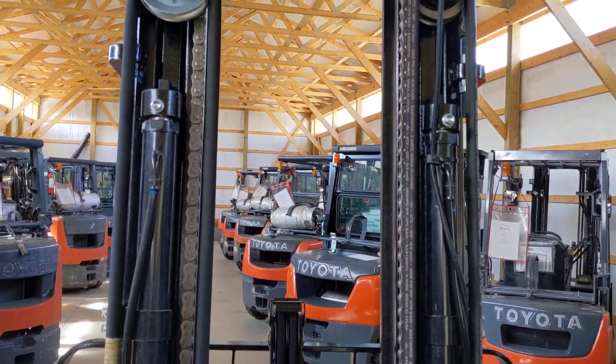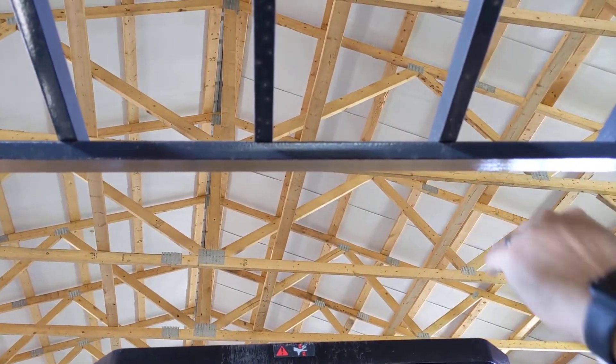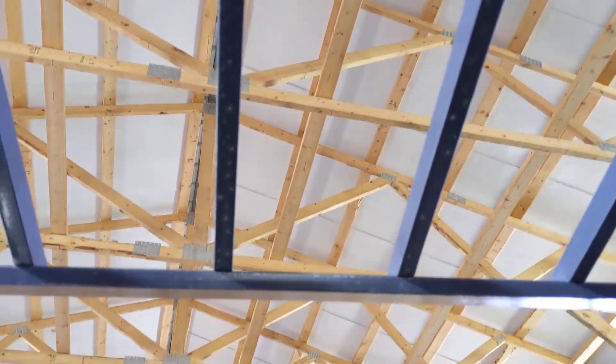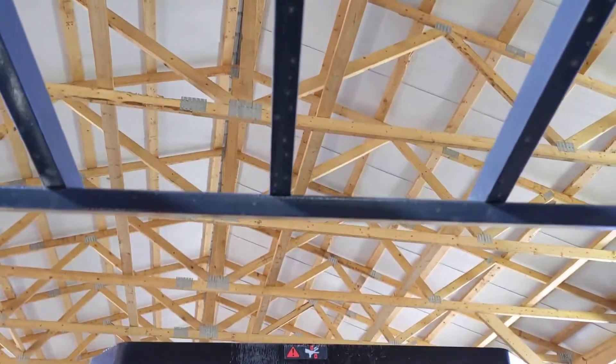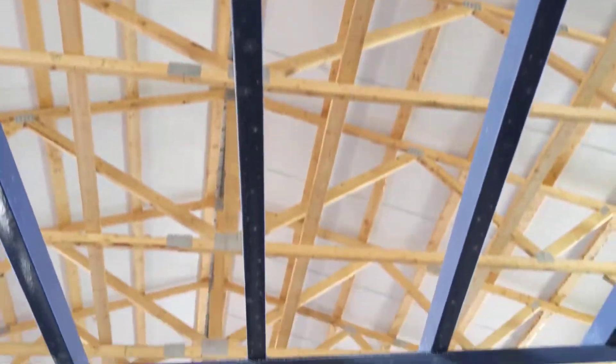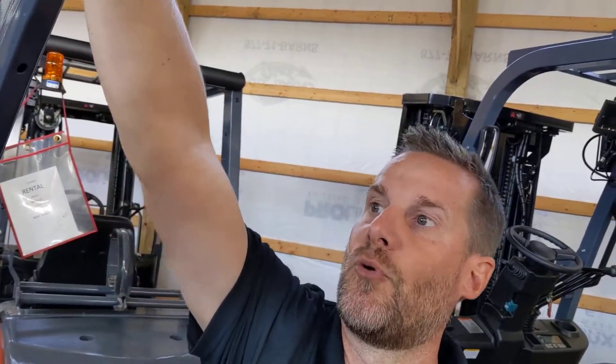Coming up through here, we have our crossbar up here at an angle again, so you can see at your full height capacity when you're carrying your load. Our crossbar is angled compared to being parallel — it's a little bit safer for the driver and, again, better visibility for you.